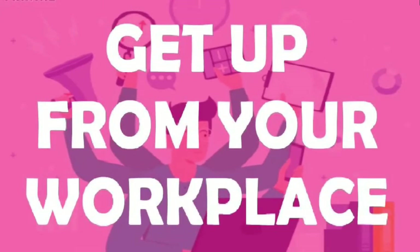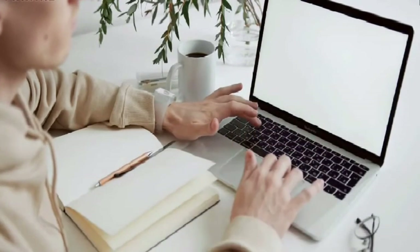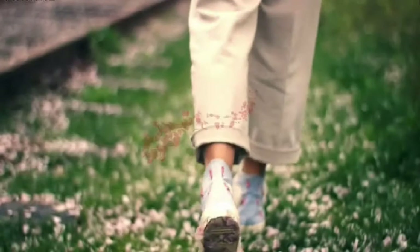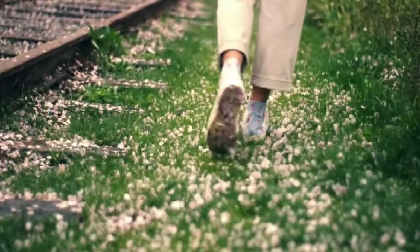3. Get up from your workplace. Sitting in one spot for too long can worsen daytime sleepiness. Periodically rising from wherever you are sitting and walking around gets your blood flowing. It can also help you stay awake and concentrate on your work.